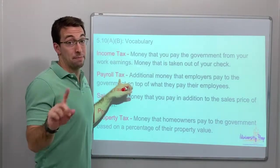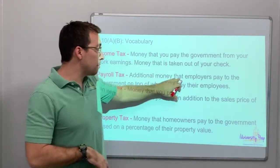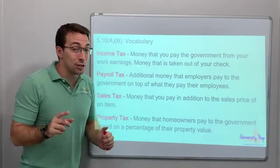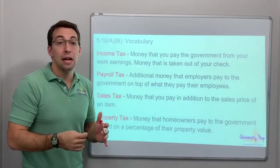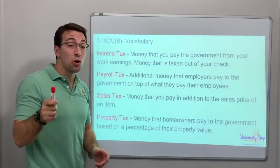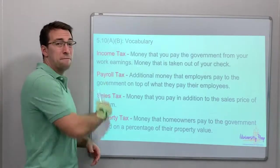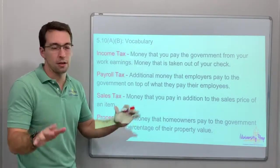Payroll tax — not everybody pays this one. Payroll tax is additional money that employers — that's the boss, the people writing the checks — pay to the government on top of what they pay their employees. This is kind of interesting: payroll tax is money that a boss, a company owner, has to pay the government to be able to pay the employee. So employees cost their bosses a lot of money beyond what the employees receive. Employers have big responsibilities and it's very hard to be an employer because of payroll tax and other things.